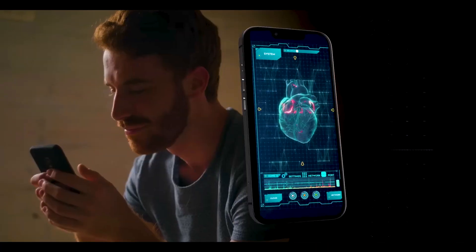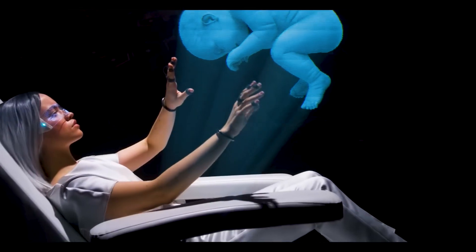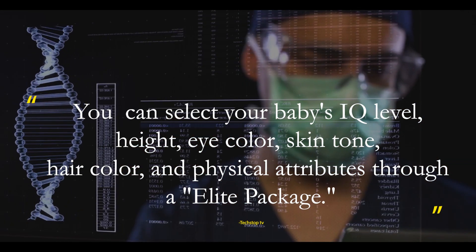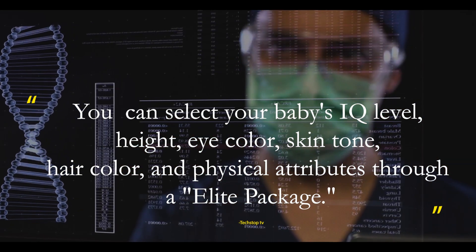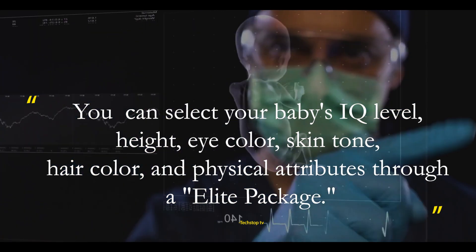Through the use of synthetic wombs, it allows parents to create customized babies. This concept will enable people to edit their babies. You can select your baby's IQ level, height, eye color, skin tone, hair color, and physical attributes through an elite package.